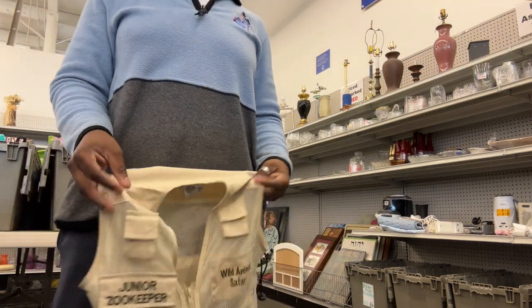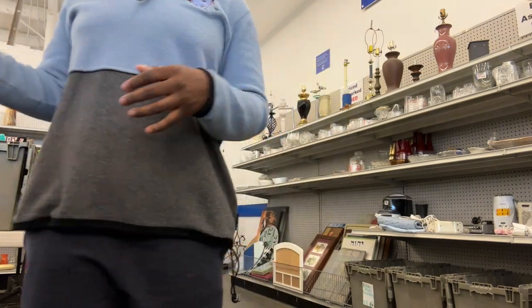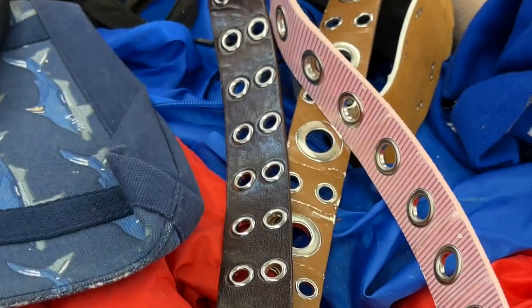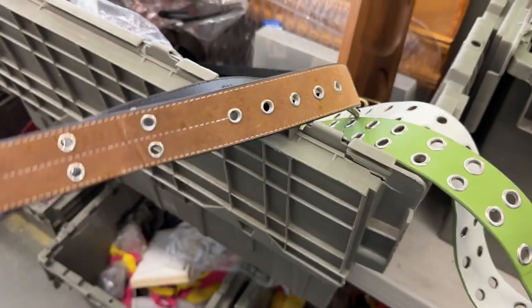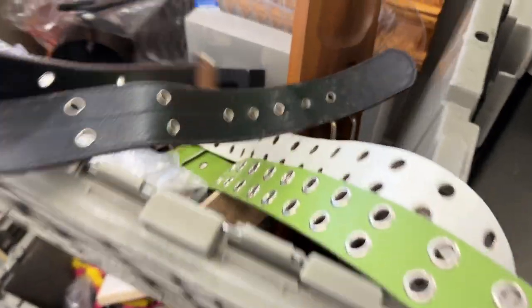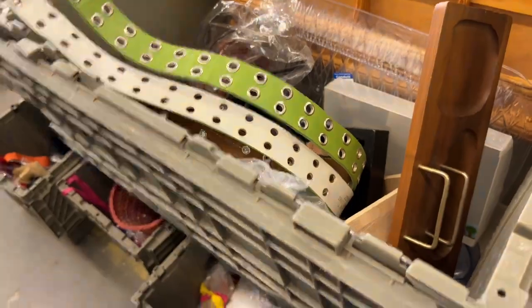Very cute. I also saw this — I had a vision for it for myself because I love going to the zoo, but I don't think it's going to fit me. These belts were everywhere, but unfortunately they were all disintegrating. I apparently have an inner horse girl because I love that bag — did end up leaving it though. Some more of those belts I saw — better condition, but still not worth getting.